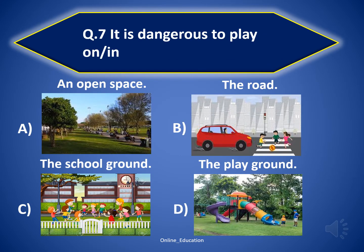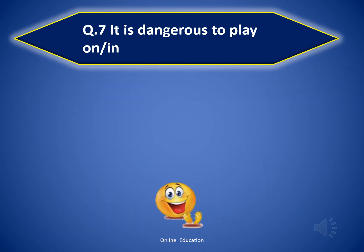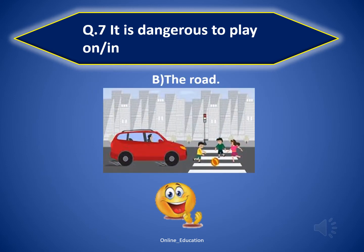Question 7: it is dangerous to play on... The correct option is B — the road. Very well done.